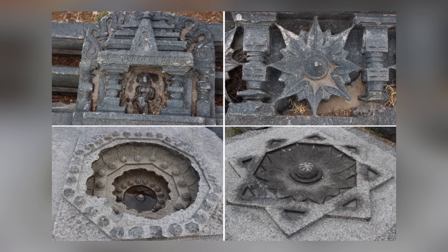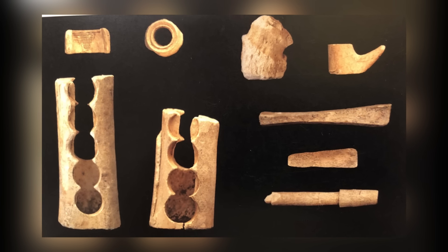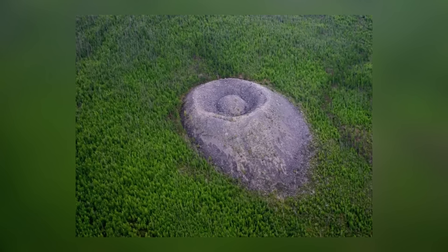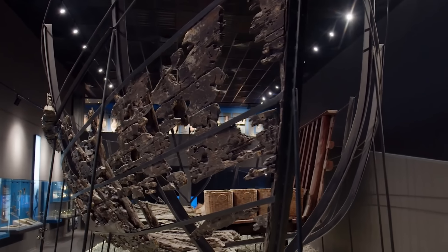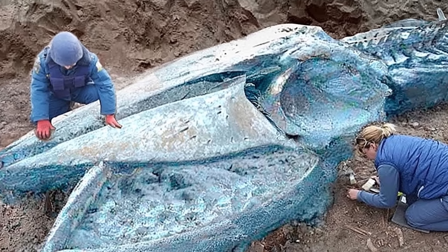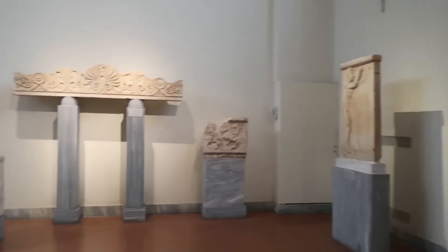What does an archaeologist do when they come across something they can't explain? In most cases, they'll contact a scientist. What does the scientist do when they realize they can't explain the discovery either? That's a good question. Some discoveries made by archaeologists are beyond our understanding, and you're going to see some of the best of them in this video.